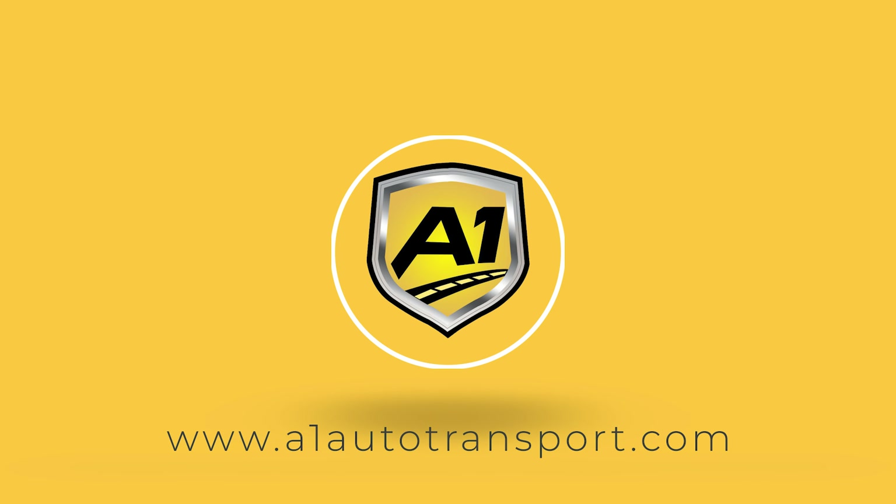Hotshot car transportation significantly cuts down on shipping times. You might think using a smaller trailer would slow things down, but the opposite is true. In conclusion, Hotshot Auto Transport is an excellent option for those needing fast, safe, and reliable vehicle shipping. If you're in a hurry or have high-value cars, consider this service for your next shipment.